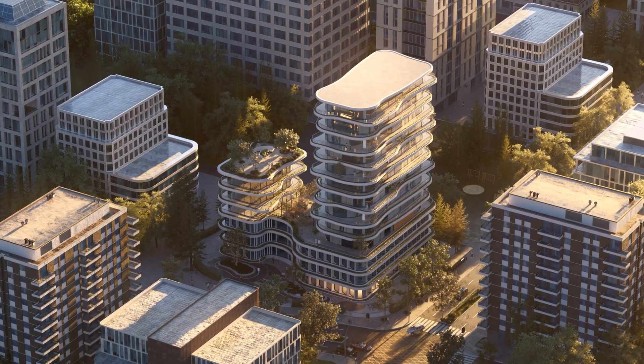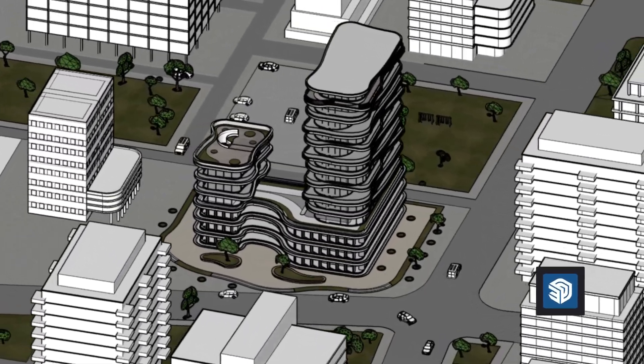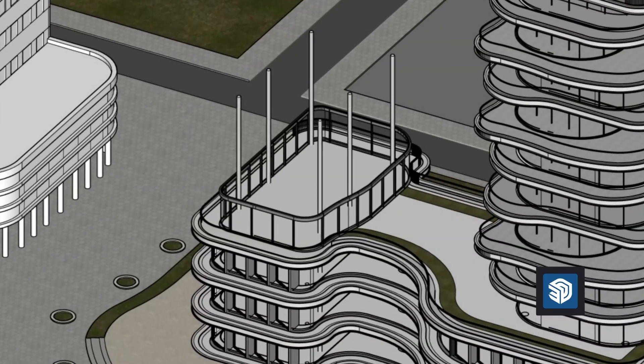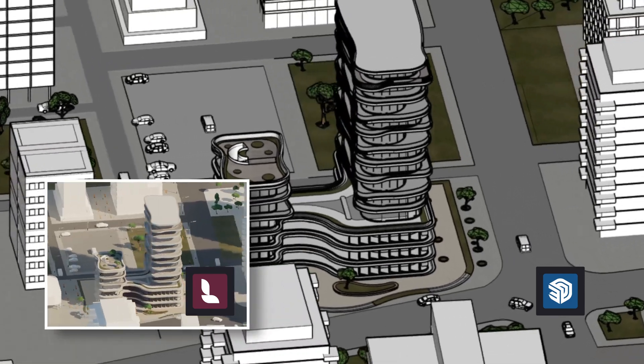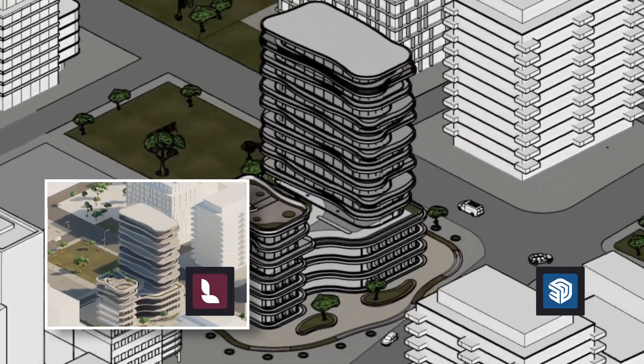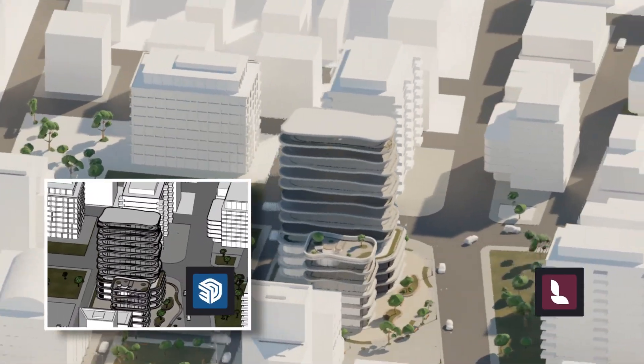Every great design starts with an idea — a rough sketch, a quick decision, a shift in perspective. As you iterate, play, and experiment, you need a tool that moves as quickly as you do.